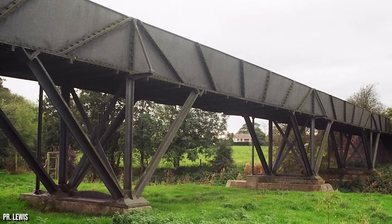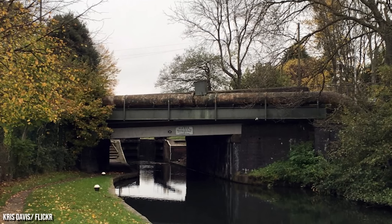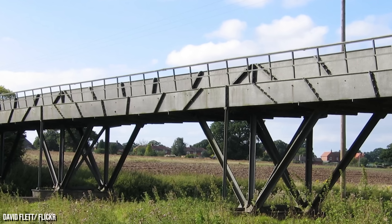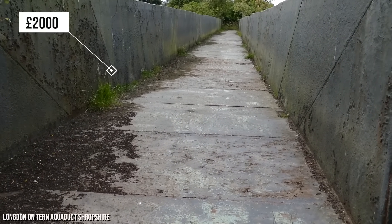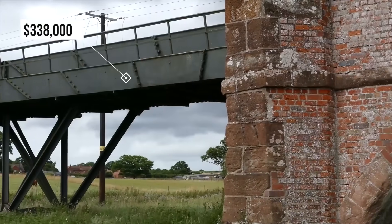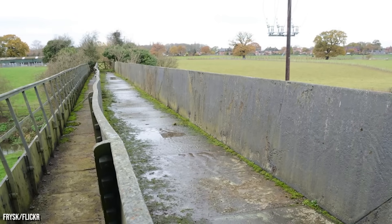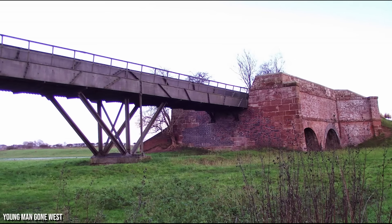Billed as the longest aqueduct in the world still standing, the Longdon-on-Tern Aqueduct was the second to be made from cast iron, only losing the number one spot to the Derby Canal Bridge opened a few weeks prior. Engineer Thomas Telford designed the aqueduct after the previous water bridge connecting the Shrewsbury Canal was destroyed in a flood. Based in Shropshire, England, the aqueduct opened in 1796, with Telford tasked to keep costs under £2,000 — around £246,000 or $338,000 today. The finished product is 186 feet long, 9 feet wide, with a water depth of 3 feet and stands 16 feet above the River Tern. The canal was closed in 1944, and by 1971 the aqueduct was given Grade 1 listed status by Historic England.